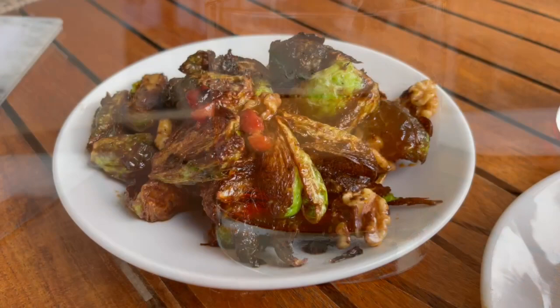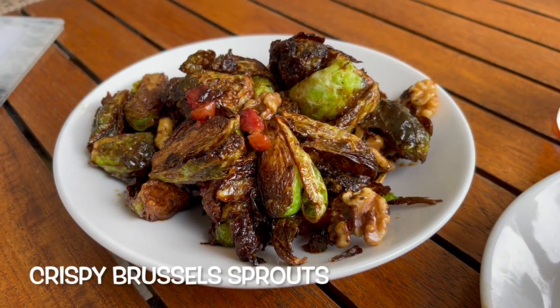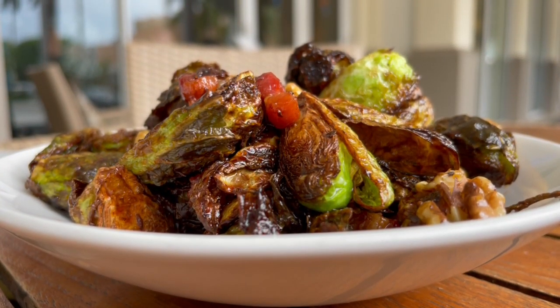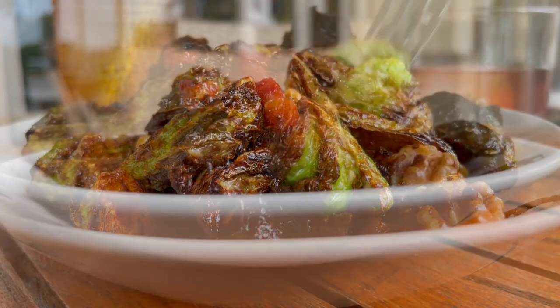To go with that, our waitress Bailey suggested the crispy Brussels sprouts. These are cooked with bacon, a pomegranate glaze, walnuts, and chives, giving you a medley of different tastes and aromas.